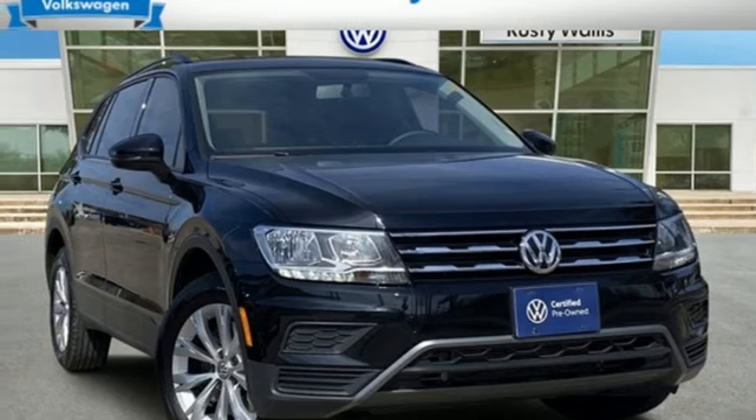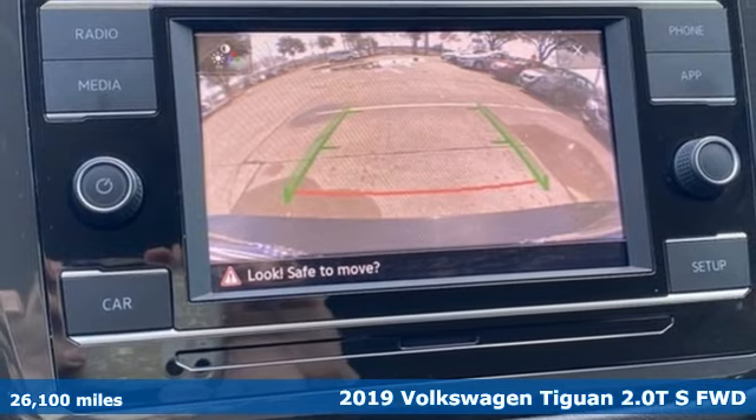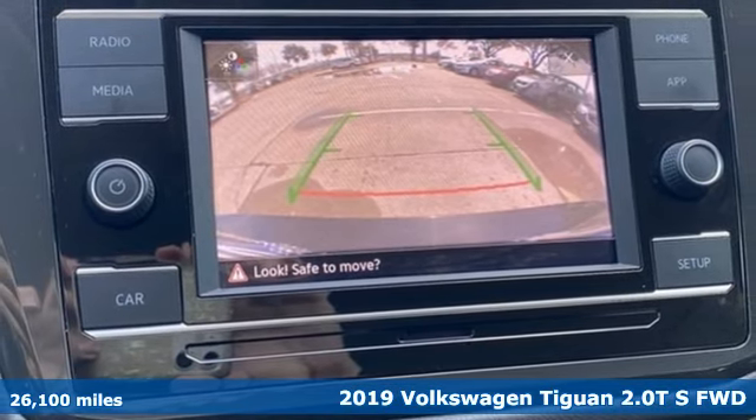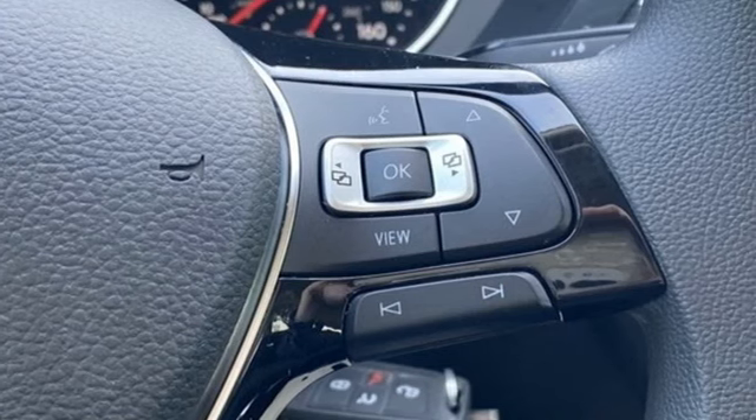It's a 2019 Volkswagen Tiguan. Sophistication, space, and common sense are the essence of this adaptable utility vehicle. It's equipped for all your driving needs and wants.